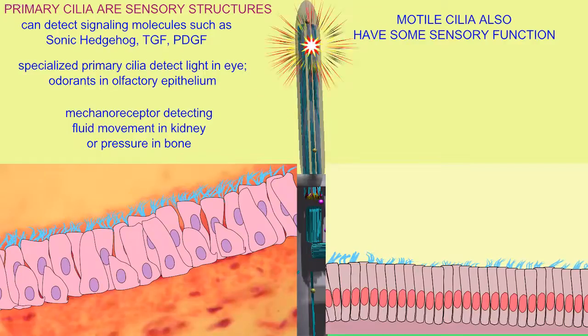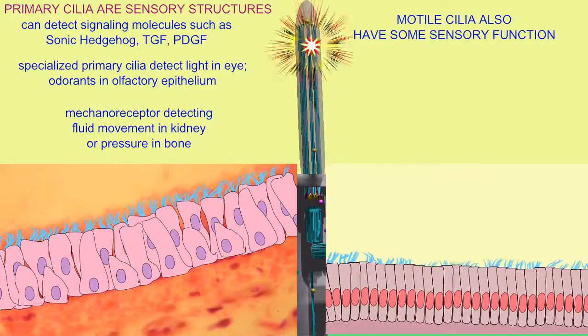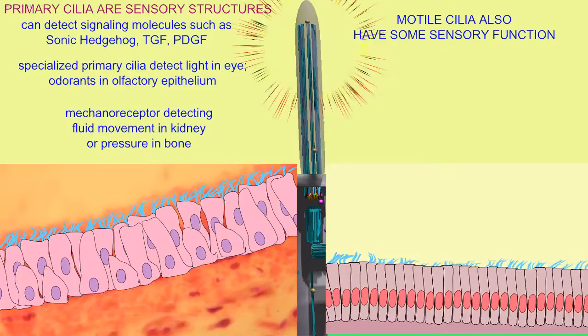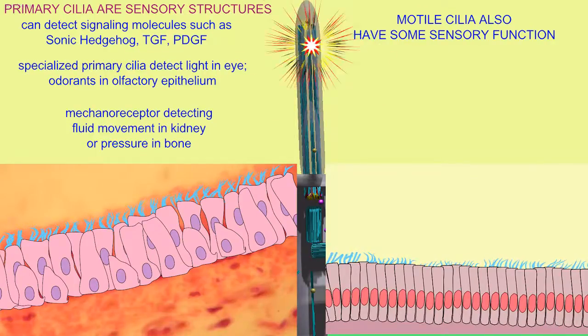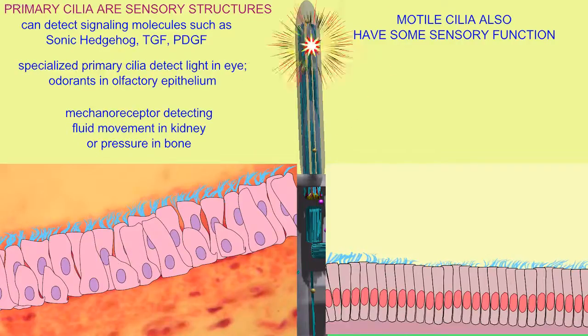Motile cilia may also have a sensory function. They are very similar to primary cilia and are covered in cell membrane as well, and they seem to change their activity pattern based on the viscosity of the fluid around them, and express receptors such as the bitter receptors, which are expressed in the tongue for the sense of taste. So even motile cilia may have a sensory function as well.